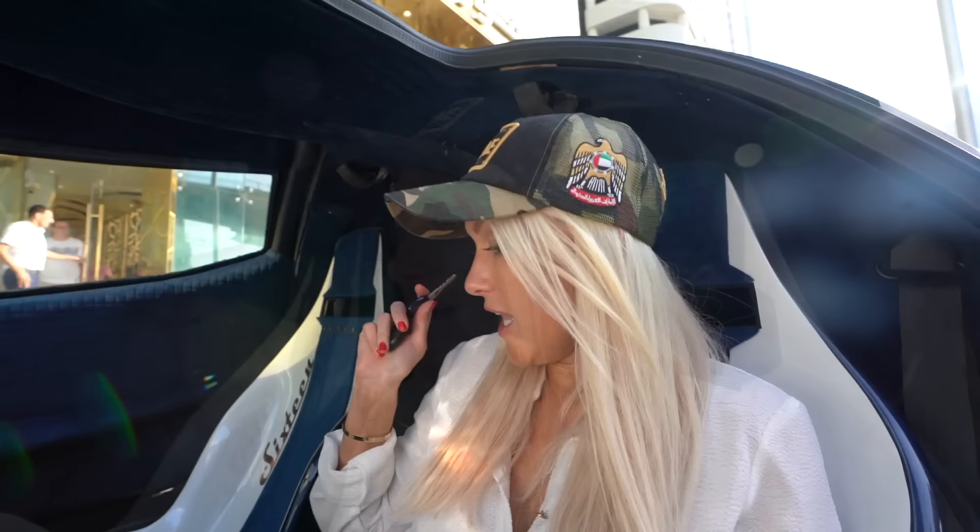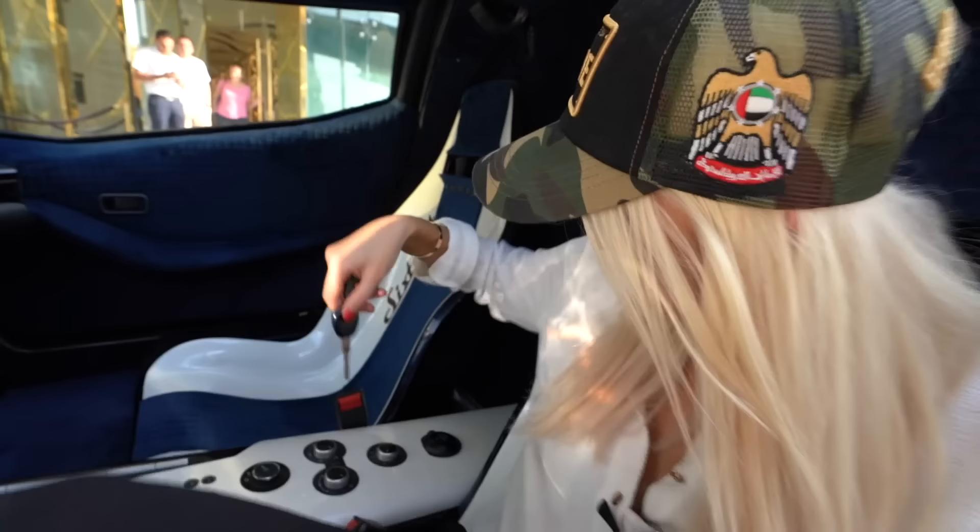Now this interior is going to look a little bit different once it goes onto the market next year. They're still in testing phase, but this is a fully functioning car at this point. Let's turn it on and first of all see how the Devil 16 sounds.